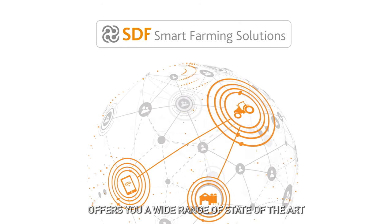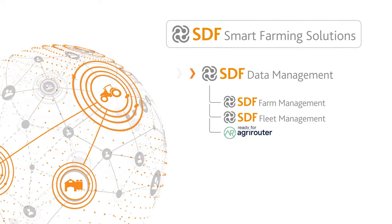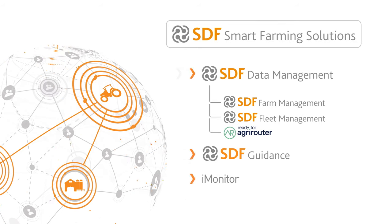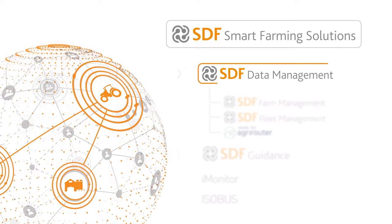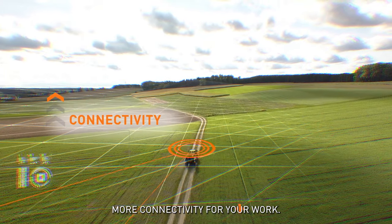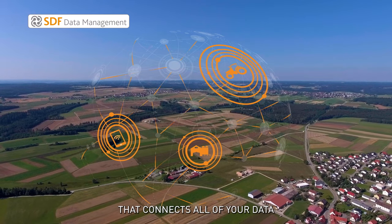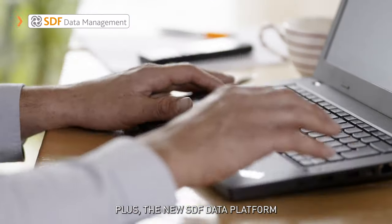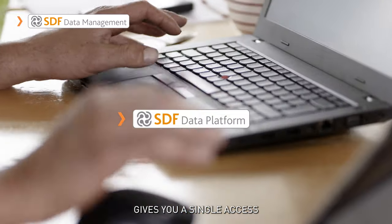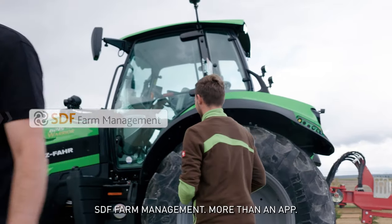SDF Smart Farming Solutions offers you a wide range of state-of-the-art digital solutions: SDF Data Management, SDF Guidance, I-Monitor, and ISO Bus. SDF Data Management provides more connectivity for your work — a suite of cutting-edge digital solutions that connects all of your data and processes every aspect in an optimal way. The new SDF Data Platform gives you a single access point to all the tools you need to manage your data and maximize efficiency.